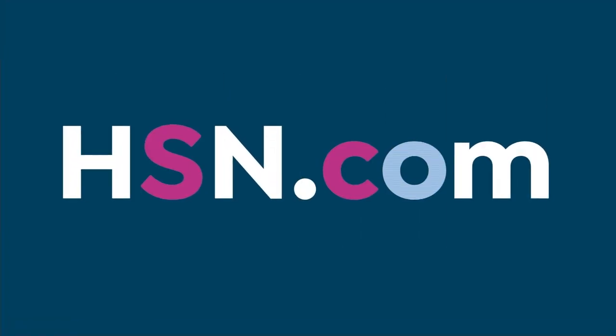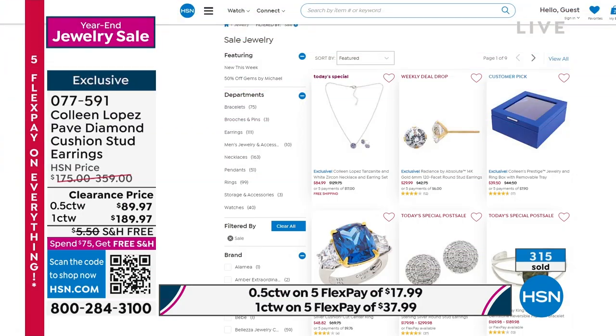Thank you so much for your calls — do not hang up. If you'd like to see more jewelry on sale for our year-end sale, be sure to stop by hsn.com. You'll see jewelry from all categories, lots of goodies, all kinds of sparkle available with great savings. Keep ordering diamond earrings — more beautiful jewelry surprises coming up right after this.